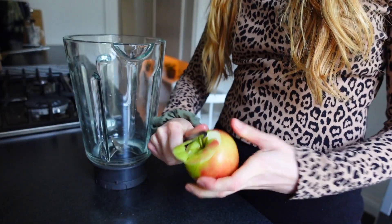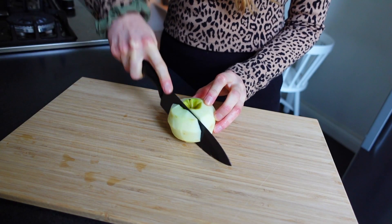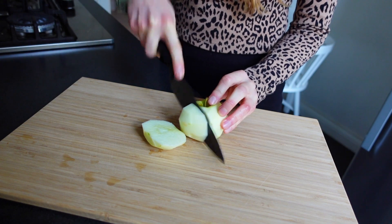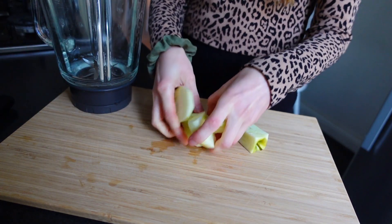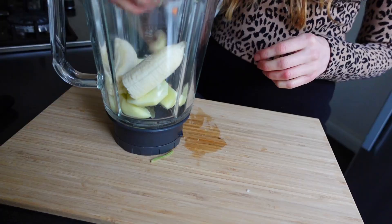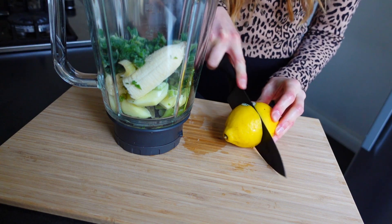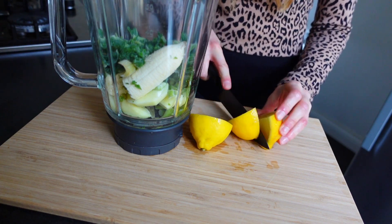For today's breakfast I made a really good frozen smoothie with a lot of fruits and veggies. In this smoothie I added one apple, one banana, some frozen celery, frozen green kale, lemon, some fresh turmeric and also some ginger.